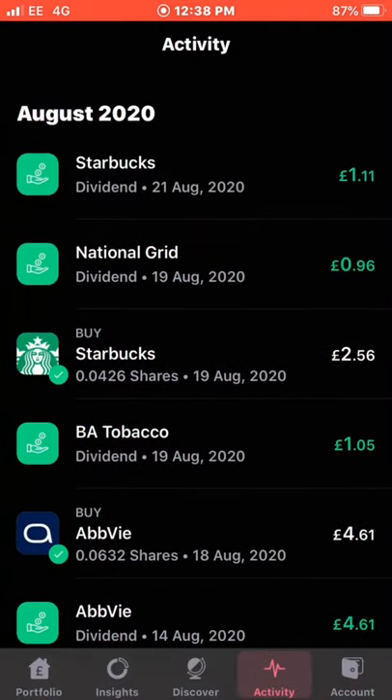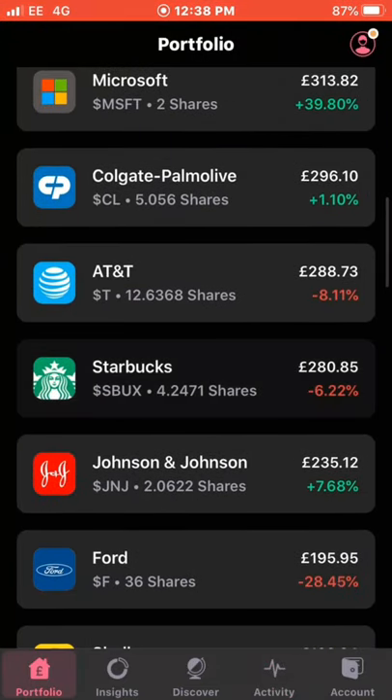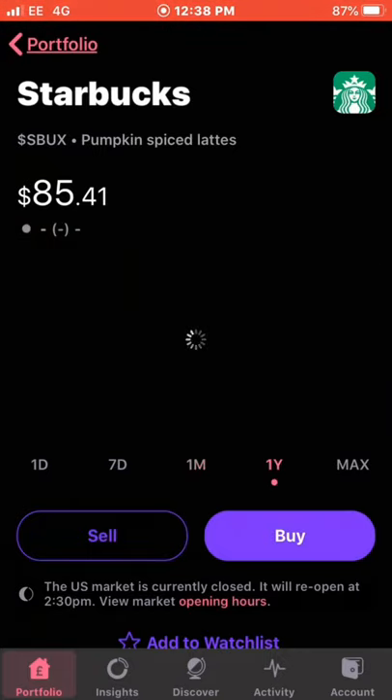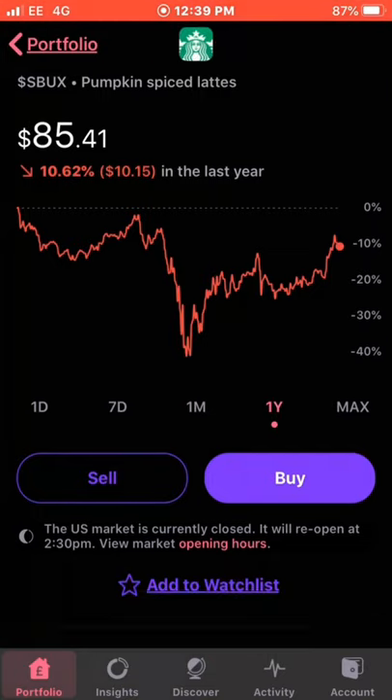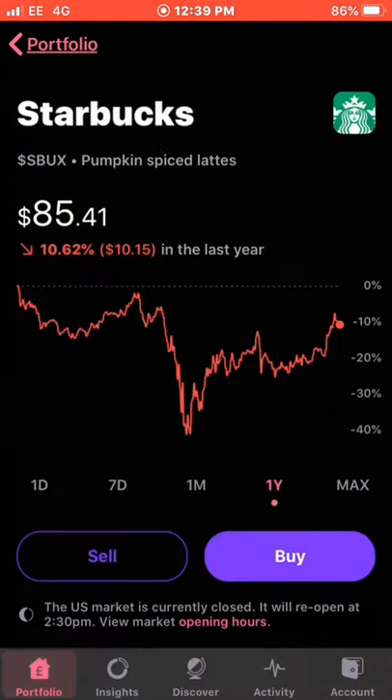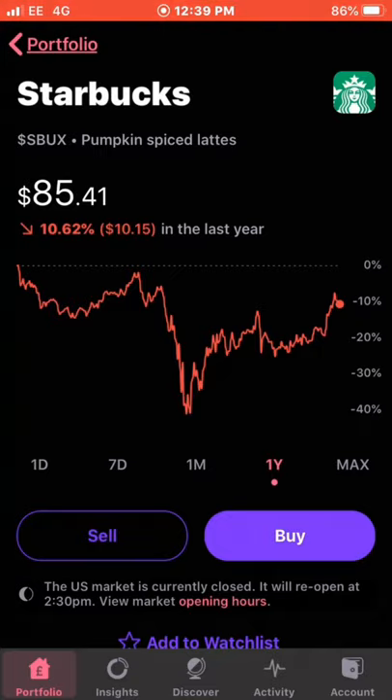The next dividend received, a few days later, was from Starbucks — ticker symbol SBUX — which was £1.11. Starbucks has been doing very well recently, up 12.71% in the last 30 days. In the year they're still down, so I still feel they're quite undervalued. I own 4.24 shares, down 6.22% overall, though that's a big improvement from being down around 20% not long ago. My average cost is £70 and the current value is £280. The £1.11 dividend brings the total to £16.63.